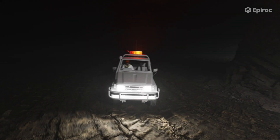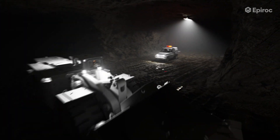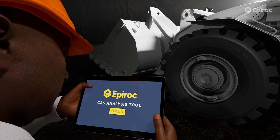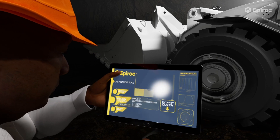Operational data is securely logged and stored on the system's solid state memory, enabling efficient monitoring and analysis. Technicians can easily access this valuable information wirelessly using mobile devices or PCs, streamlining performance assessment, trend identification, and maintaining safety and efficiency.